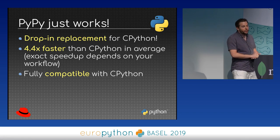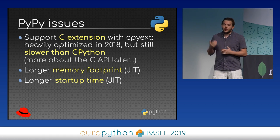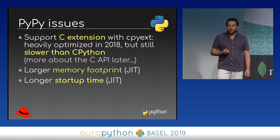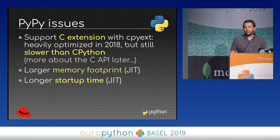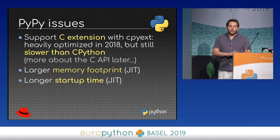PyPy is really fully compatible with CPython. But there are some issues that explain why it's not widely used. The first reason is support for C extensions — it's a little bit slower than CPython, even though it's been heavily optimized. There are also two other issues: memory footprint, which is a side effect of the JIT compiler, since JIT compilers use memory themselves and you have multiple versions of code — in some workloads this can be an issue.